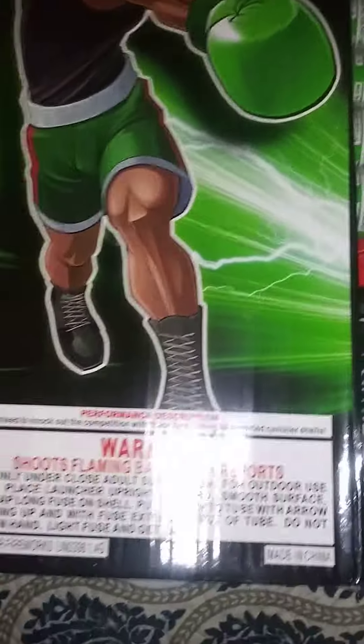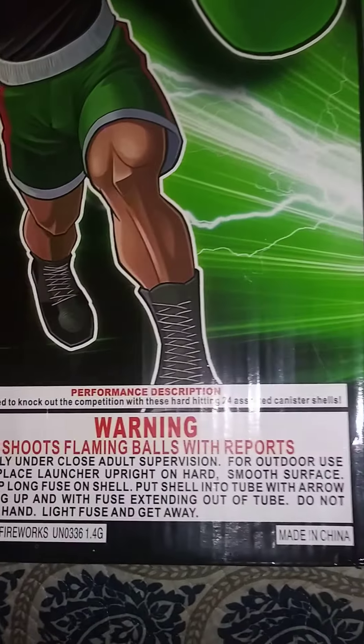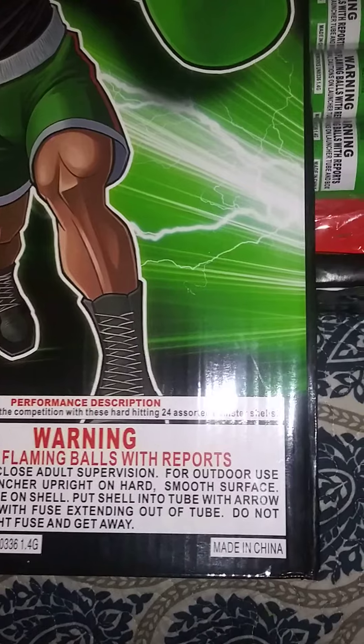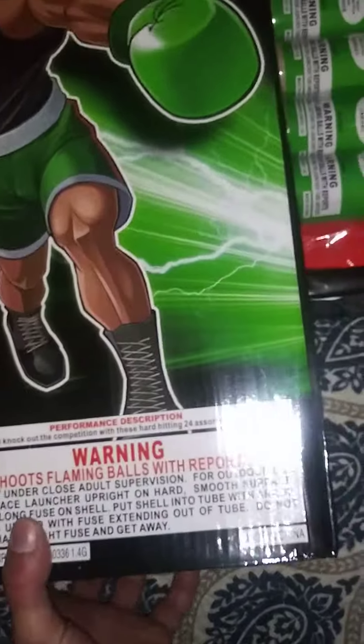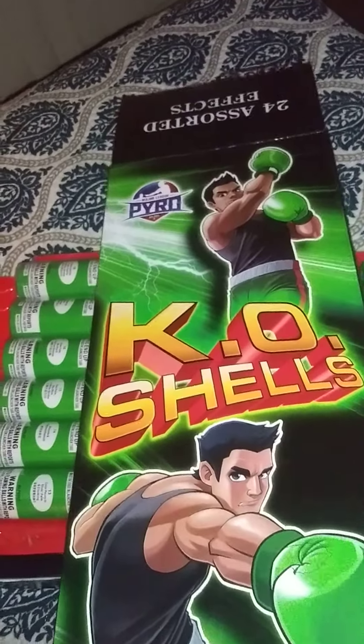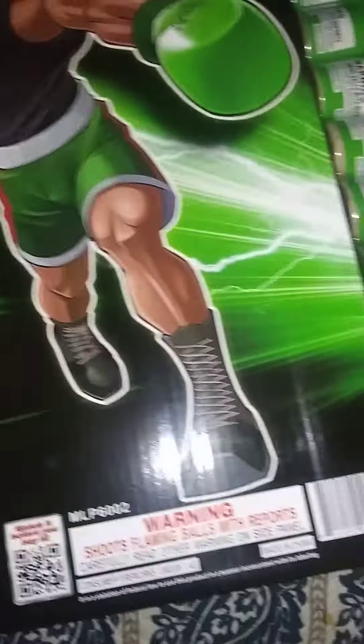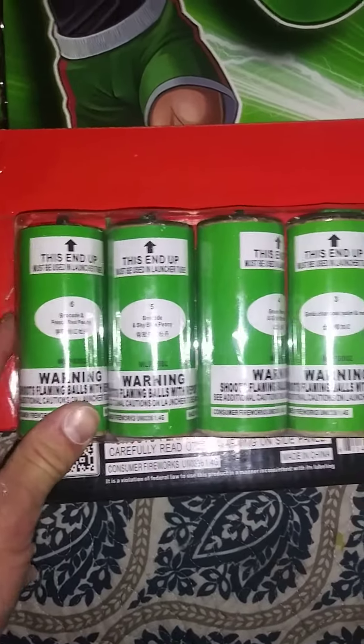Let's see what it says here at the bottom of this box: 'Guaranteed to knock out the competition with these hard-hitting 24 assorted canister shells.' Now, on the box, there's not really any labeling as far as what effects. It just says 24 effects. So you're going to see the effects themselves on the shells. No biggie.